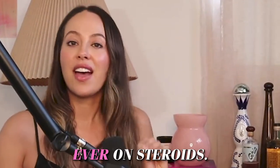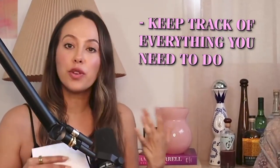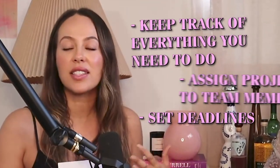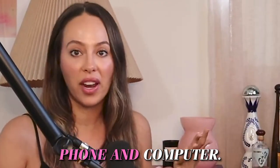It's like the best to-do list ever on steroids. You can keep track of everything that you need to do, from little one-off tasks to huge projects. You can assign them to people on your team, and you can set deadlines. There are so many different ways to view what you're working on. It's just the best thing ever, and obviously it has an app for phone and computer.